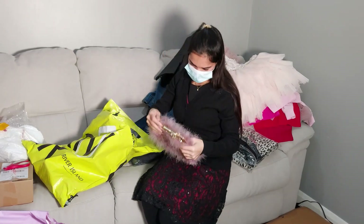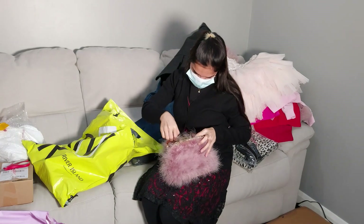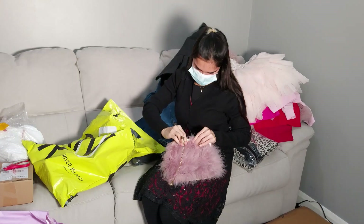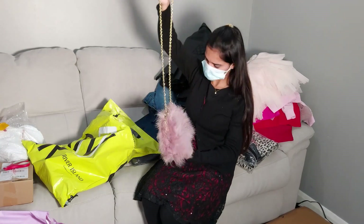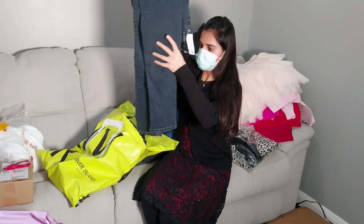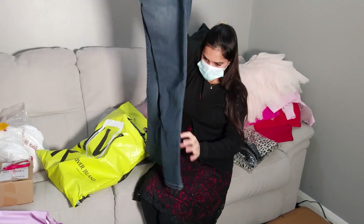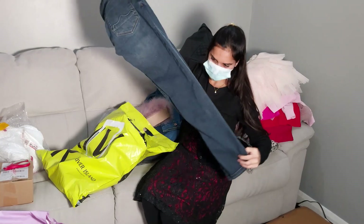Oh look how cool this handbag is — I've been looking for it for a long time. You can get matching shoes in the same fluffy style but I couldn't find my size, so I'll check online again. And this is another pair of jeans for my husband — very soft, nice and comfy.